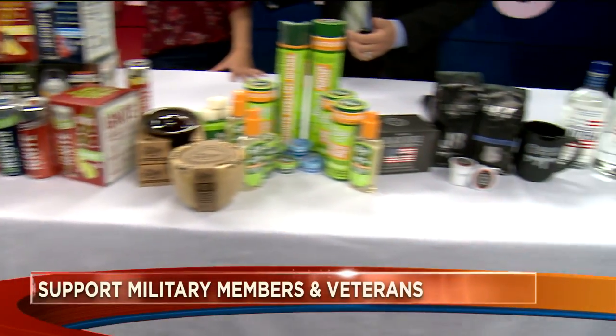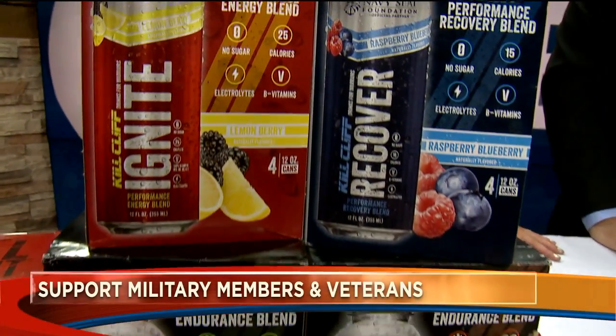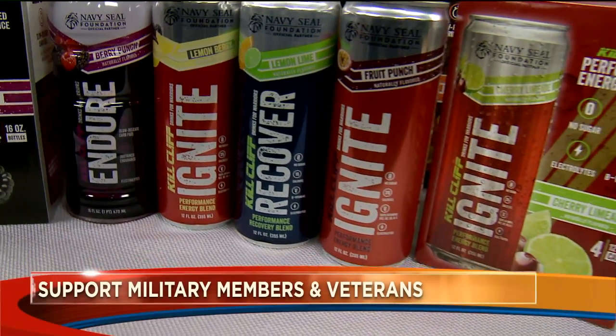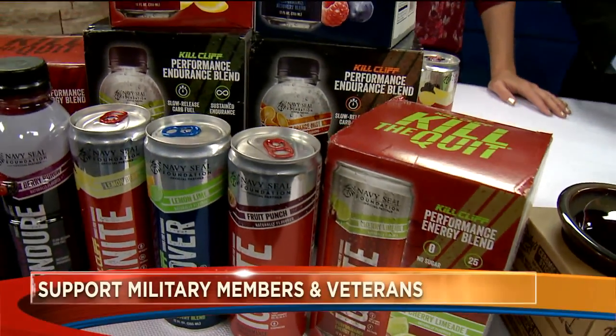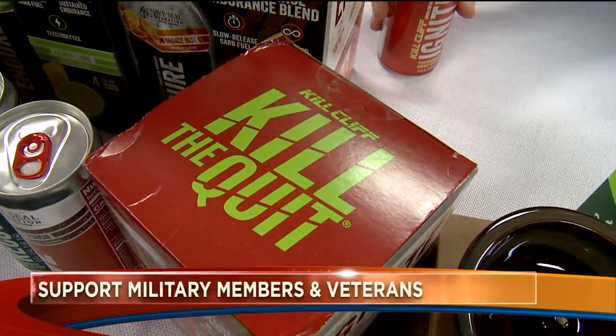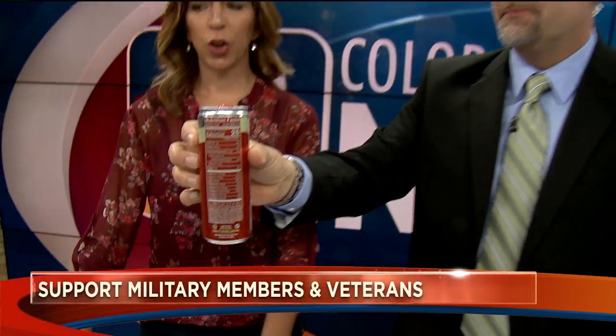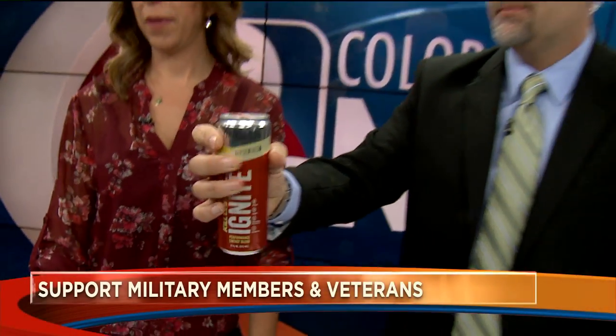This is just a small fraction of what is out there — we just picked a few. Kale Cliff is one of the most incredible and impactful companies I have found. Founded by a former Navy SEAL, the sole purpose of the company is to give back to the Navy SEAL Foundation, which supports Navy SEAL families, veterans, and their families. It's an energy drink — quick clean energy. They make three different blends; this one is Ignite, which is all natural caffeine from green tea. It's good, only 25 calories, and all their blends are sugar-free.